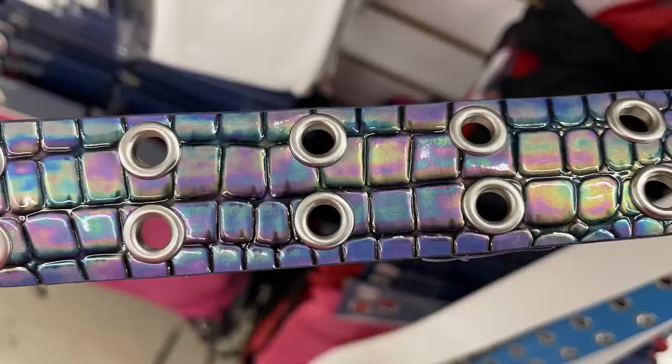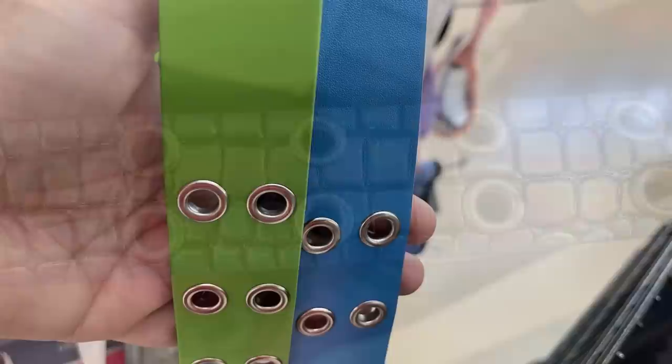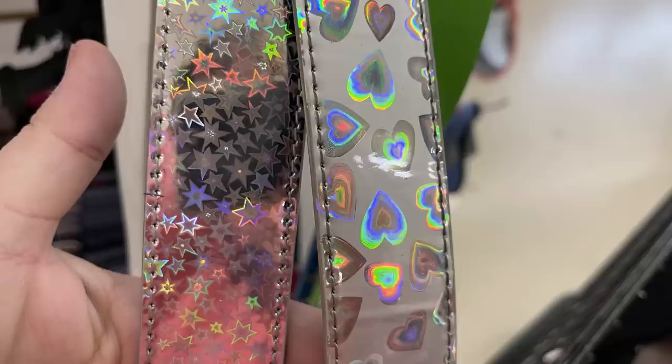They have this old Walmart brand called Faded Glory belts, and they also have the No Boundary belts, also a Walmart brand. They had white, some fake snake skin with holographic material, blue, green, pink, and purple, some shiny silver with hearts and stars, and they all have those grommets in the sides so you can use them with the belt buckle. They're about an inch thick.